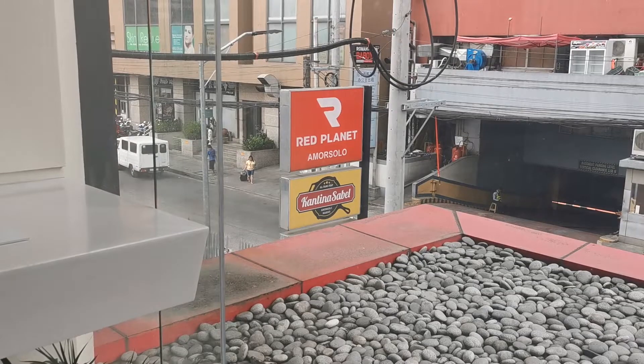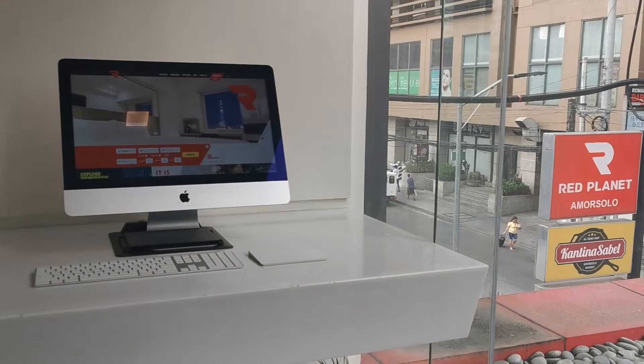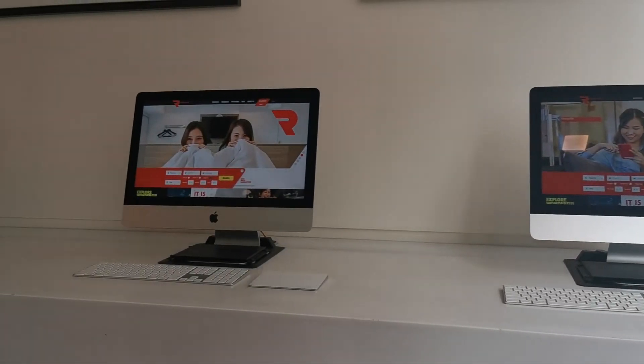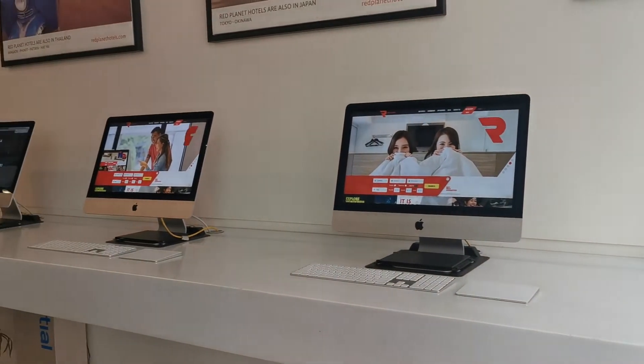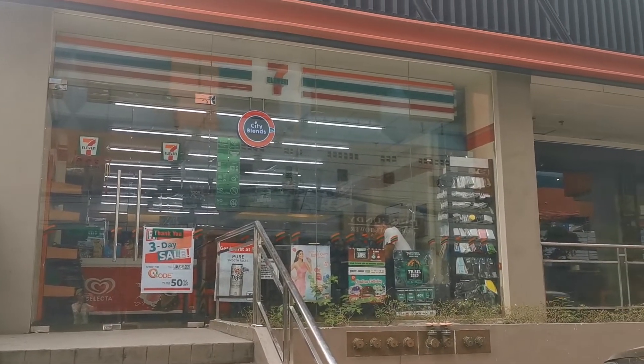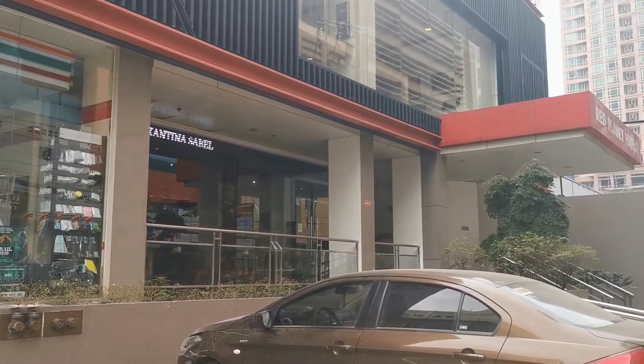Despite the fact that this place does not come with many amenities, there are some perks to staying at Red Planet. For instance, if you need to use a computer or do some research, you can head to the lobby and use their iMacs. On top of that, you can also go to the 7-Eleven which is located right beneath the hotel — very easy to access and also very convenient.